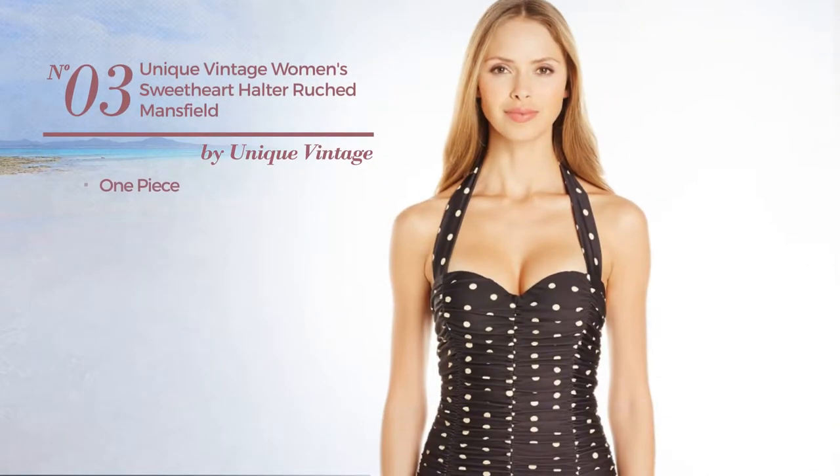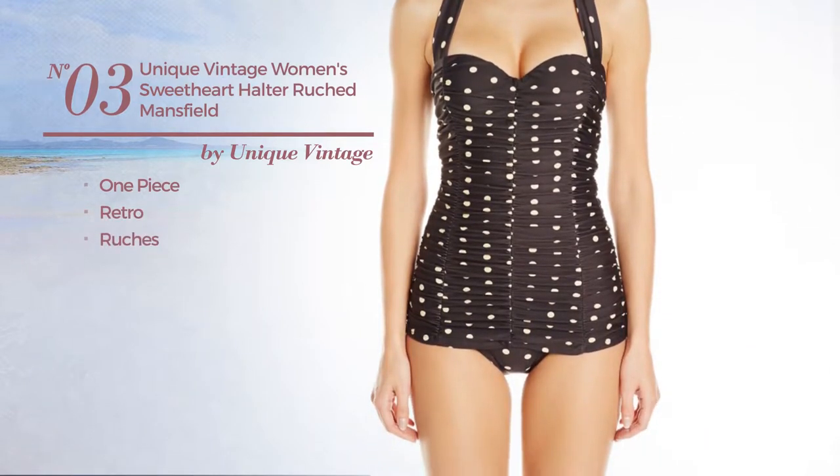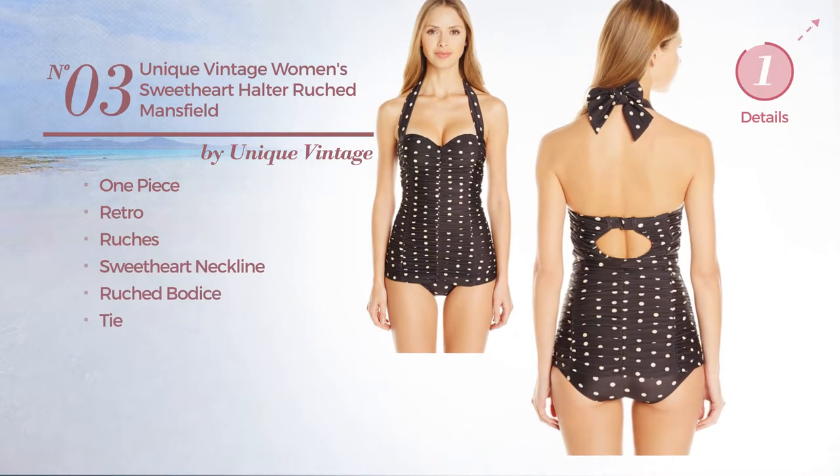Number three, a one-piece swimsuit. Featuring a retro style styled with ruches. This swimsuit includes sweetheart neckline, ruched bodice and tie. Available in three more colors.